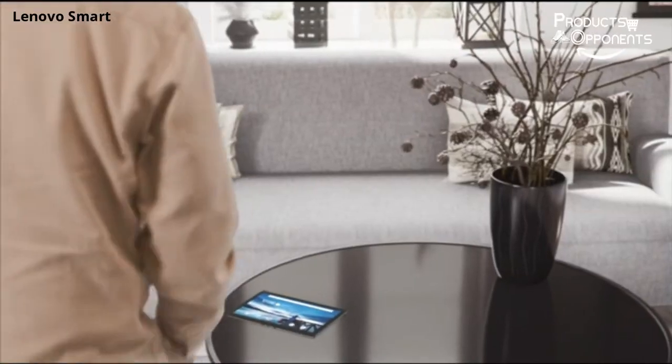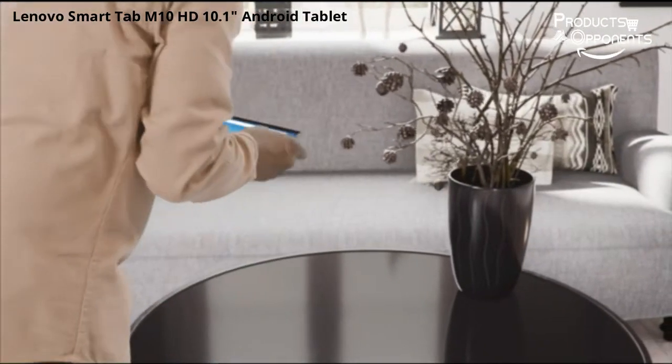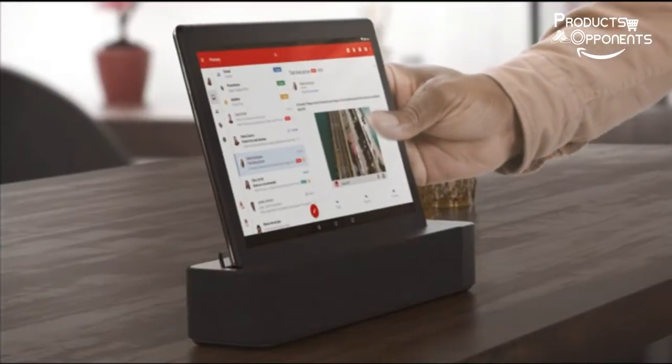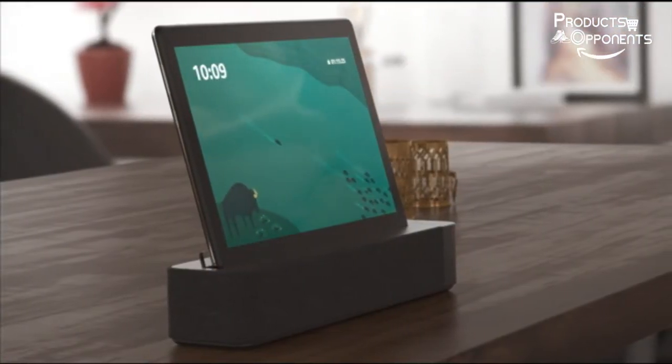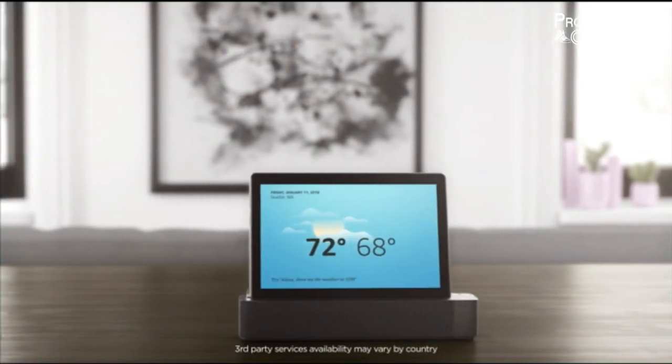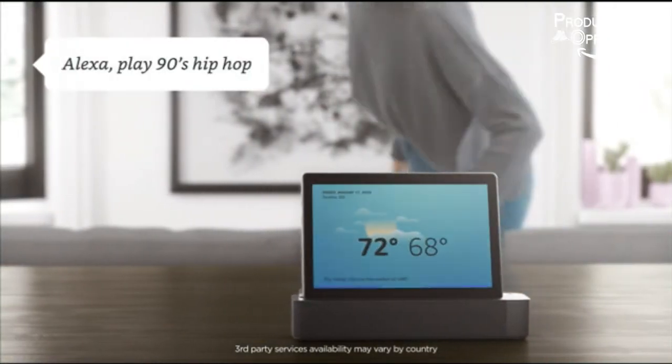Today we will discuss the Lenovo Smart Tab M10 HD, a 10.1-inch Android tablet with 16GB and an Alexa-enabled charging dock included. Android Pie, model ZA51007S, Slate Black, Series DBX505F.